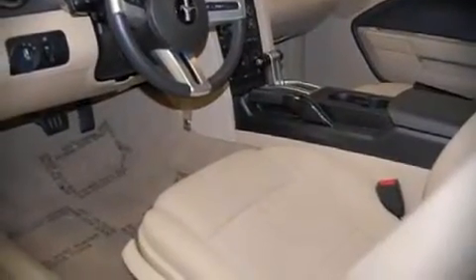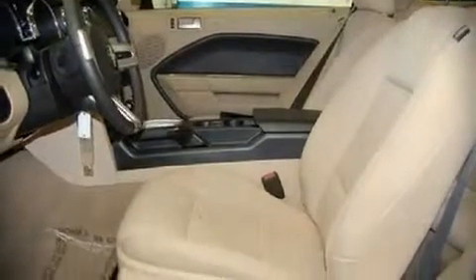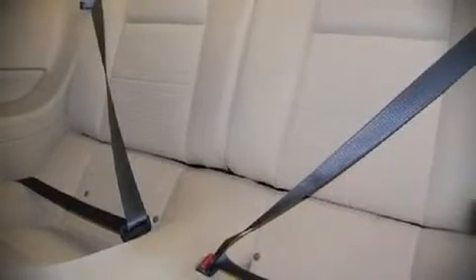Top features include a split folding rear seat, front bucket seats, air conditioning, tilt steering wheel, power door mirrors, power windows, and remote keyless entry.